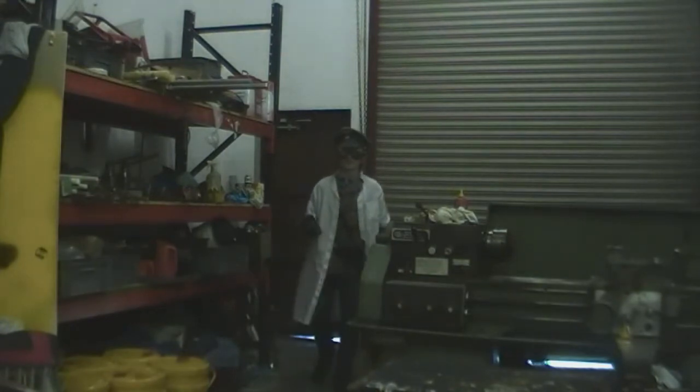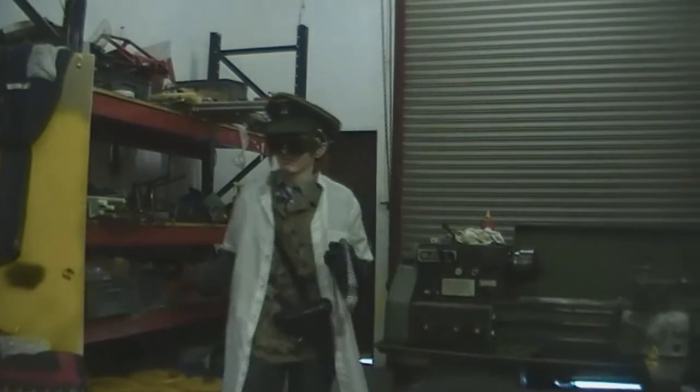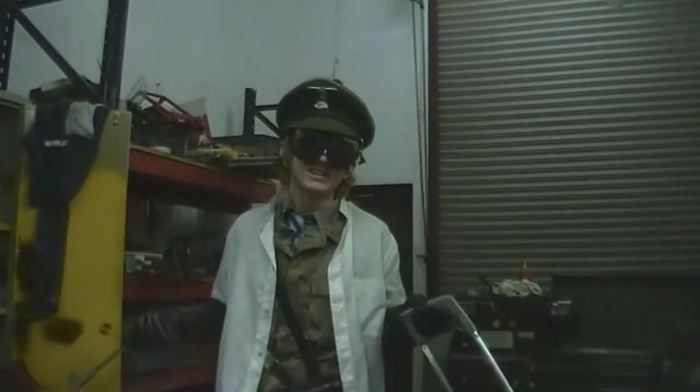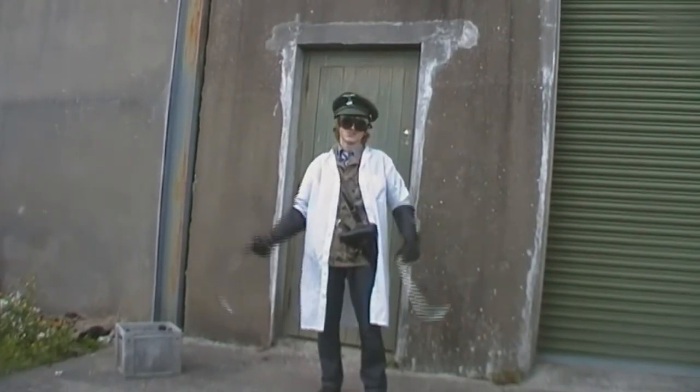The shed where we filmed the X-Life scene. Now, that's all we use this shed for, because it's very messy. How can I get any work done with all this mess? My two wielding bone sauce. I am a doctor. This is what I do.